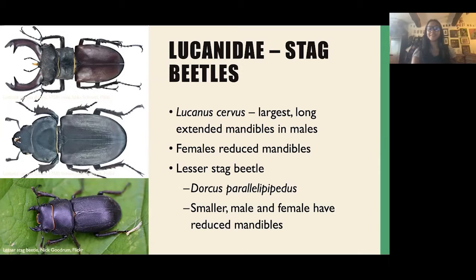Next, the Elateridae — the click beetles. These are more of a woodland species but you can find them in your garden. They perform a really cool click defence mechanism: they have a prosternal spine which they flick against their abdomen, inverting themselves and propelling them into the air away from predators. They have quite a distinct shape.